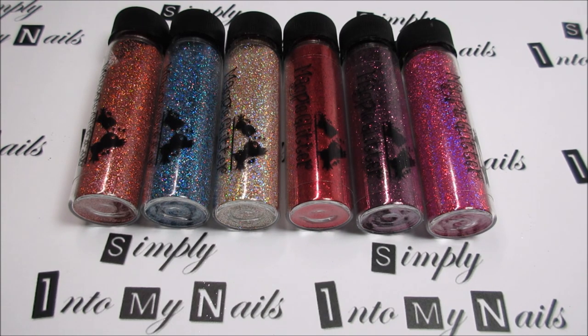Hello, this is Tracy from Simply Into My Nails, just coming to show you the six other Magpie glitters that I have in my collection.